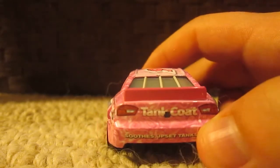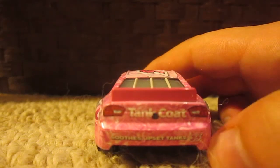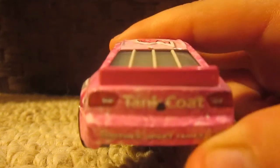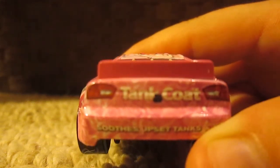On the back we have Tank Coat and it says 'Soothes Upset Tanks,' and number 36 down there. It's kind of hard to read, let me bring it a bit closer — there we go.